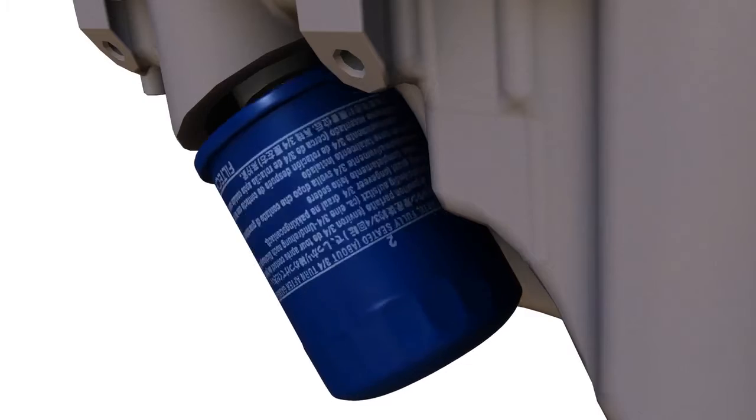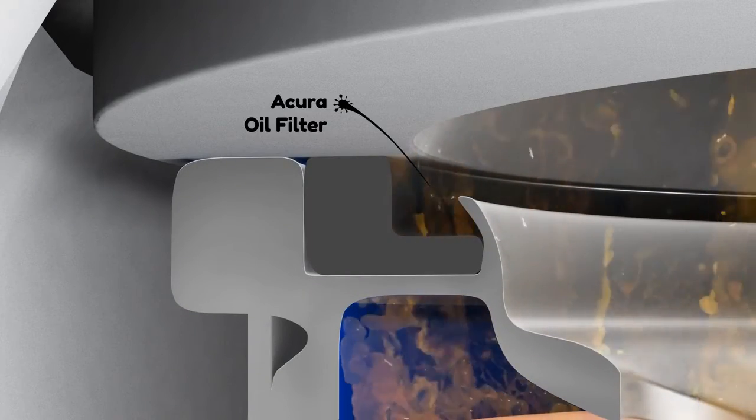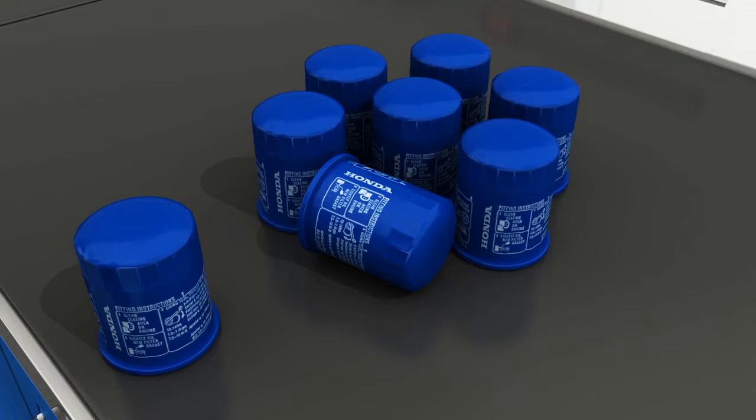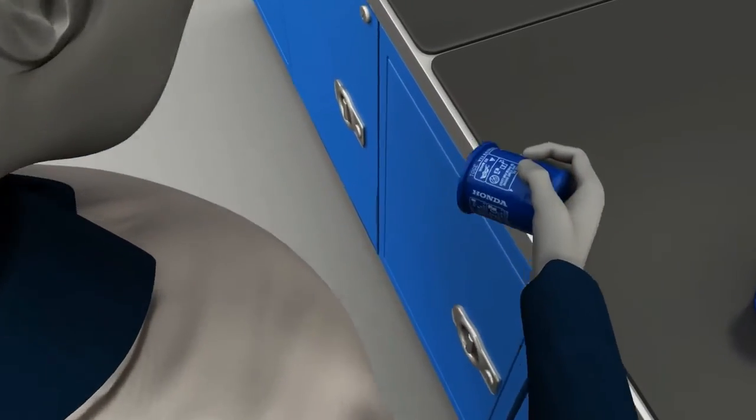An Acura Genuine Oil Filter is made to perfectly fit your vehicle to help protect your engine from potential harmful contaminants and prevent leakage. Only your Acura Dealer can provide you the correct Acura Genuine Oil Filter and oil pan bolt crush washer for your vehicle.